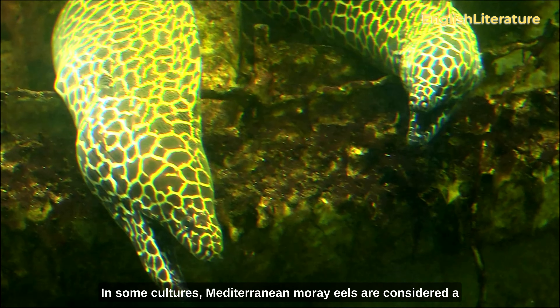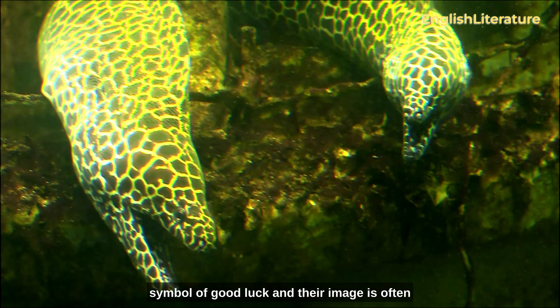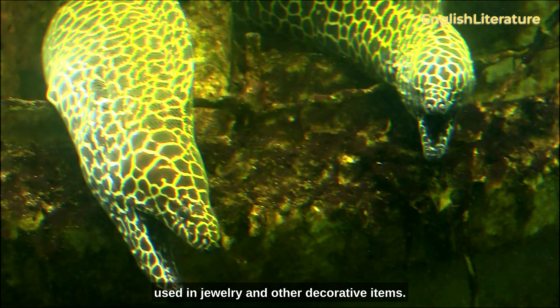In some cultures, Mediterranean moray eels are considered a symbol of good luck, and their image is often used in jewelry and other decorative items.